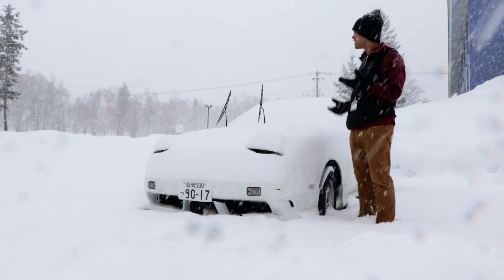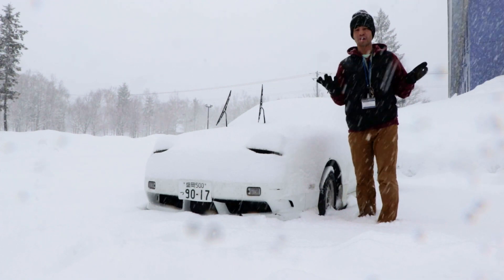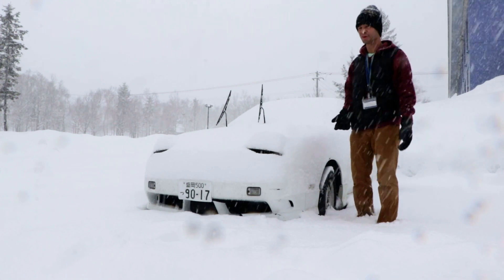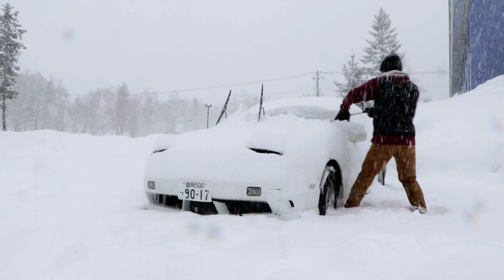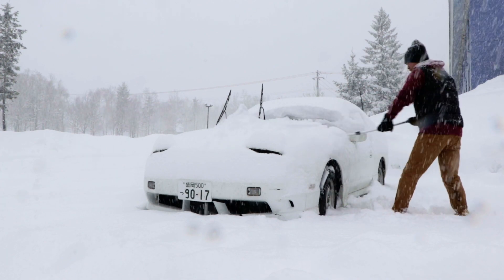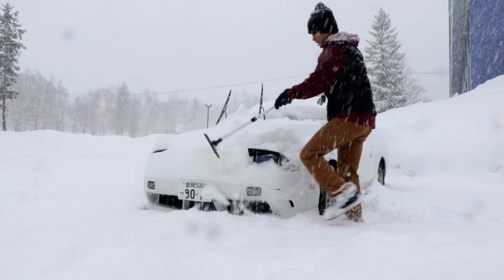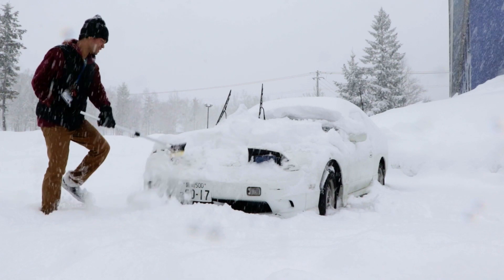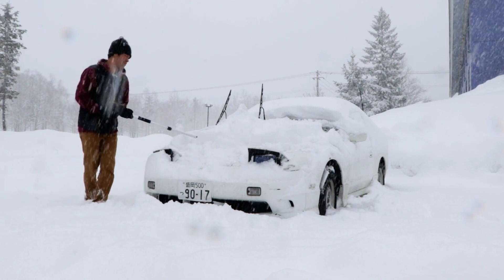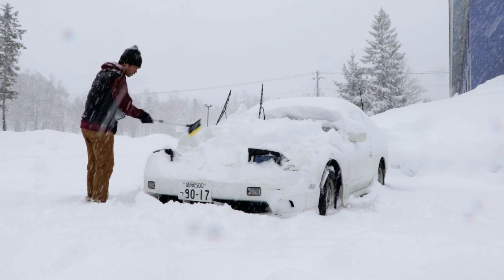It was actually clear yesterday, funnily enough. This is after one night of snowfall, which will be great for tomorrow when I go snowboarding. What I'd like to do is just start to de-snow the car itself. If you've started the car, it'll kind of de-ice itself a little bit, but it's still a process you have to do every morning before work.